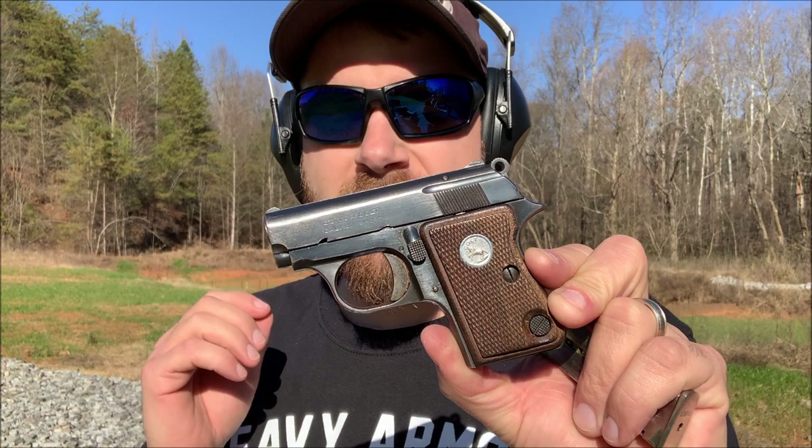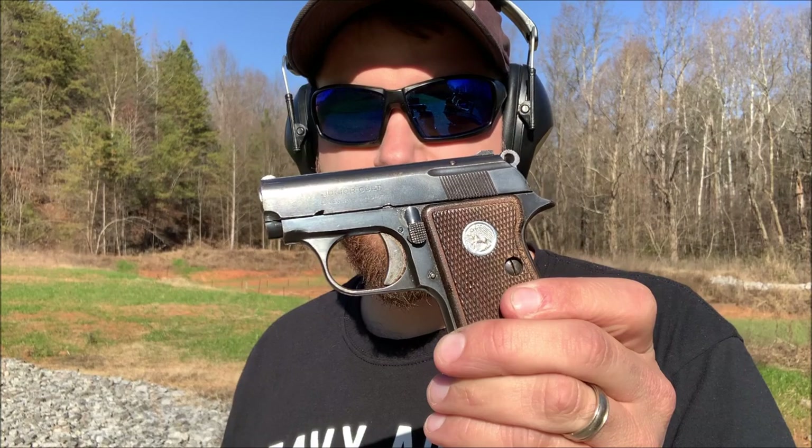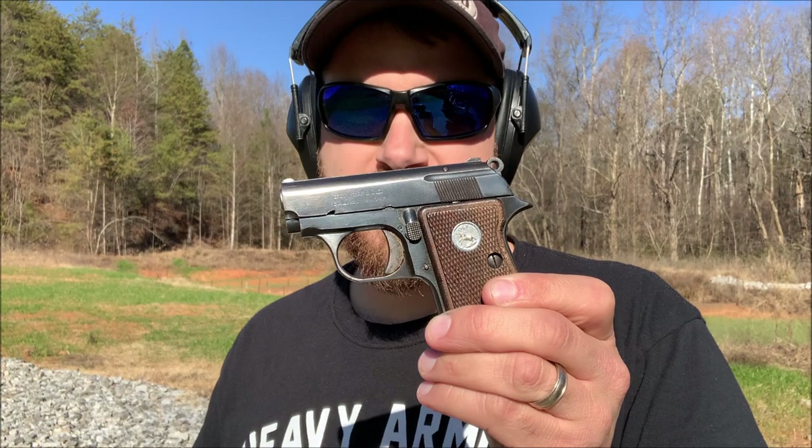I did pick up a Vest Pocket, which is very similar to this, but it comes prior to this with a grip safety and it's a little bit older design. I picked that one up in .25 ACP, and that was actually an FN-produced gun, but Colt produced the exact same firearm. We'll probably be seeing a video about that in the near future.